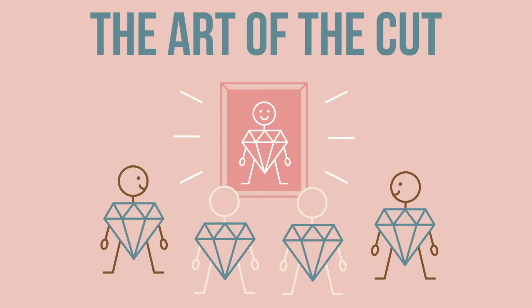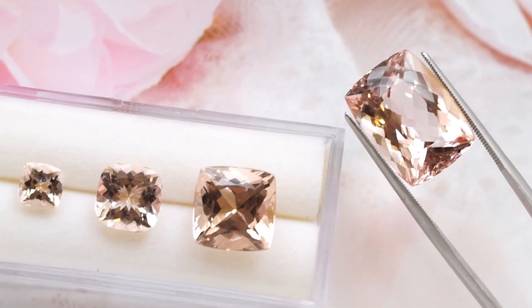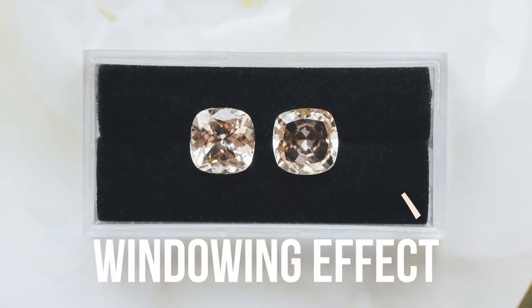Cut is so important when it comes to Morganite — it really comes down to the art of the cut. There is no standardized way that these stones are cut, so you can have multiple stones in the same shape that are faceted completely differently. The way a stone is faceted will often determine how well the color shows through. If it's cut really well, you're gonna get a nice sparkle and a lot of color. On the other end, if it's not cut well, you might see what we call a windowing effect, where the stone looks almost completely see-through with no color — in some cases you can even see your finger underneath it, losing all the allure of a beautiful Morganite.